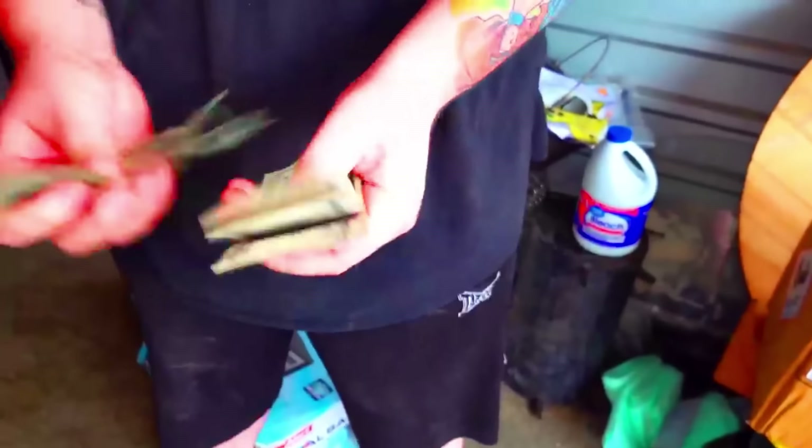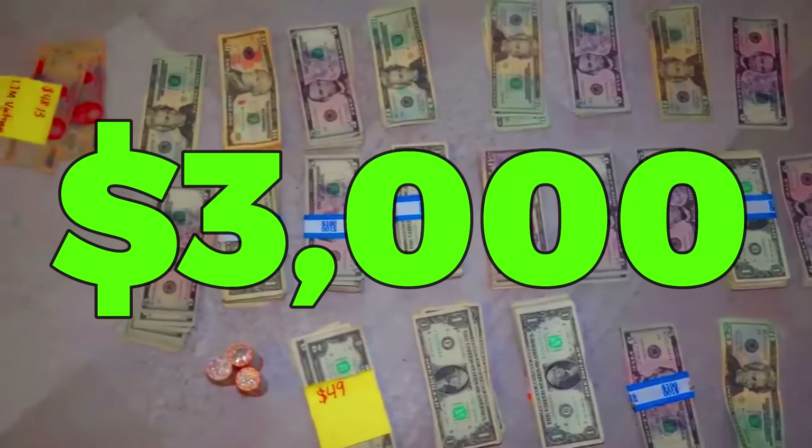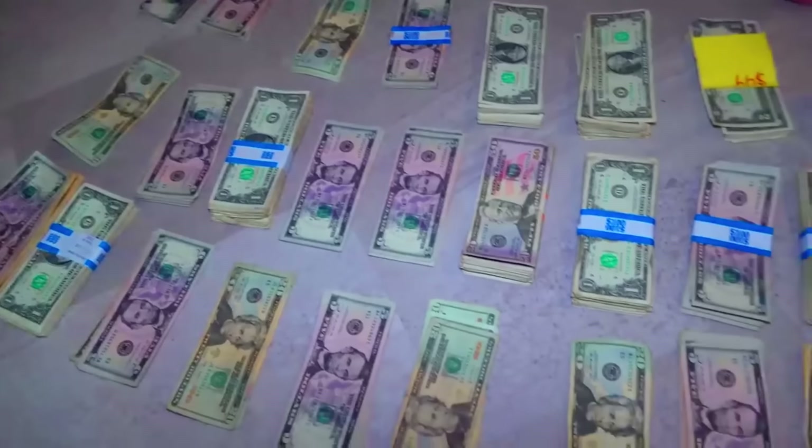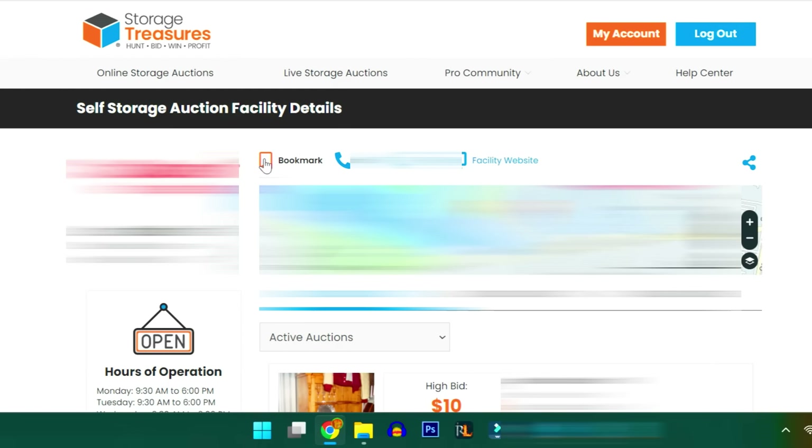We busted the safe open, found some paperwork, but under the paper — literally money, hordes of money, bags of money — almost $3,000 cash. The most money we've ever found in a storage unit ever. But it was just weird that it was sitting in the box like that. So because of that, I added that facility to my watch list so I can keep an eye on it in case anything else popped up that looked suspicious.